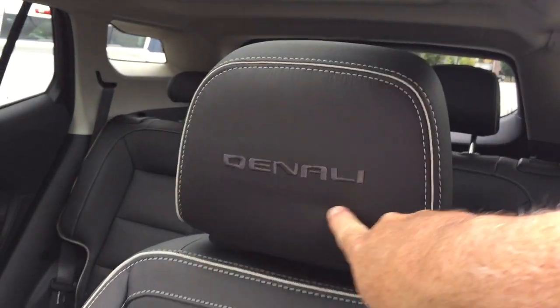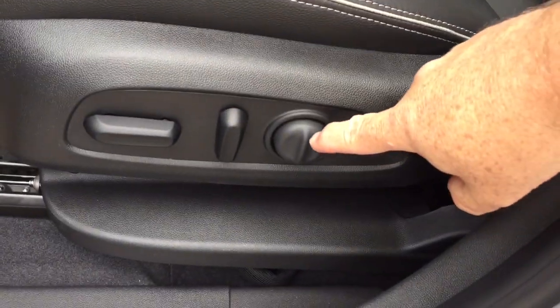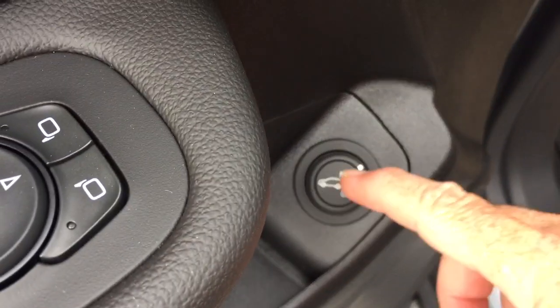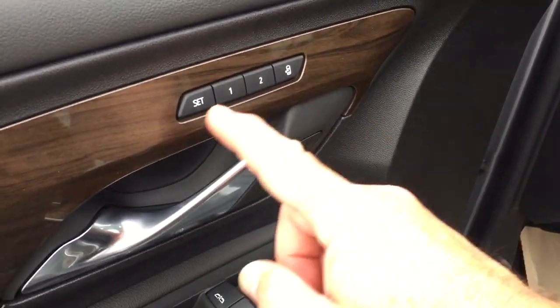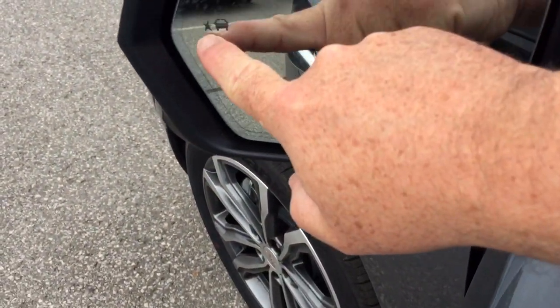You have the Denali stitching into the headrests, a big SkyScrape sunroof — we're going to see that in just a minute — power driver-adjustable seat with lumbar supports, interior liftgate button, and it is a hands-free hatch, so we'll see that as well. Memory seat and memory mirror with two presets, and plenty of great safety features.